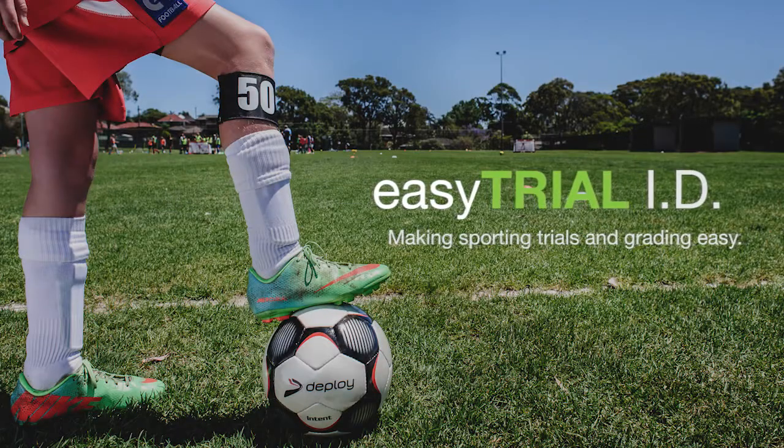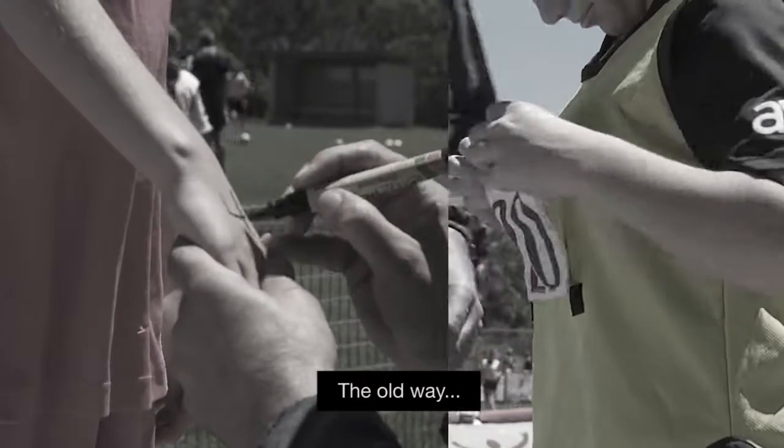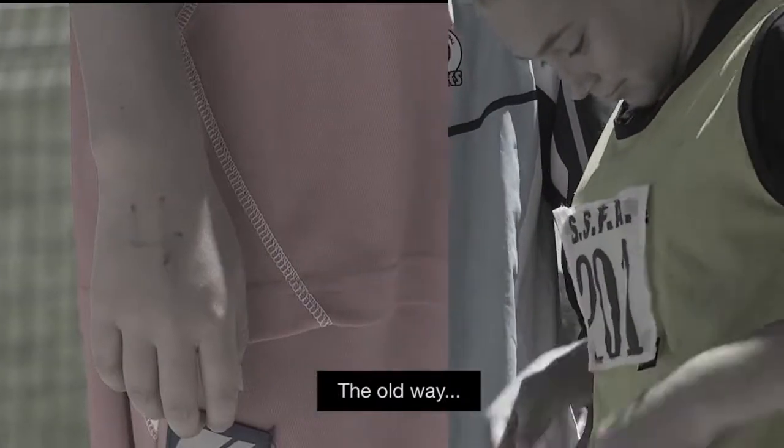Introducing Easy Trial ID — making sporting trials and grading easy. What if you could simplify the way you trial, grade and track your players?